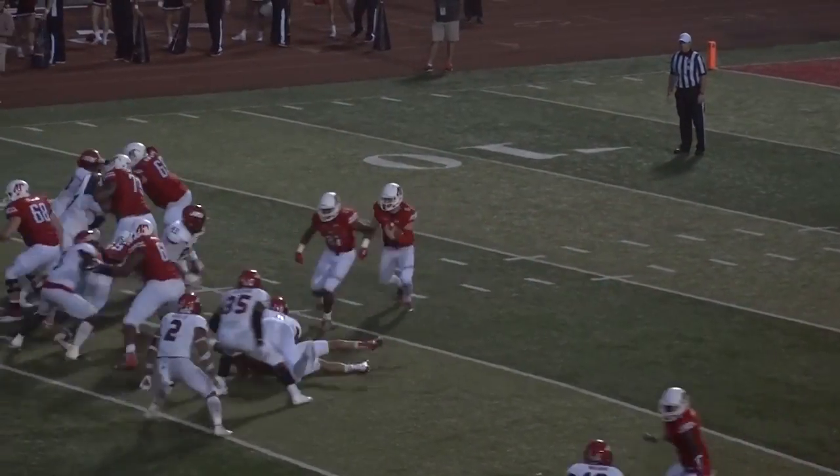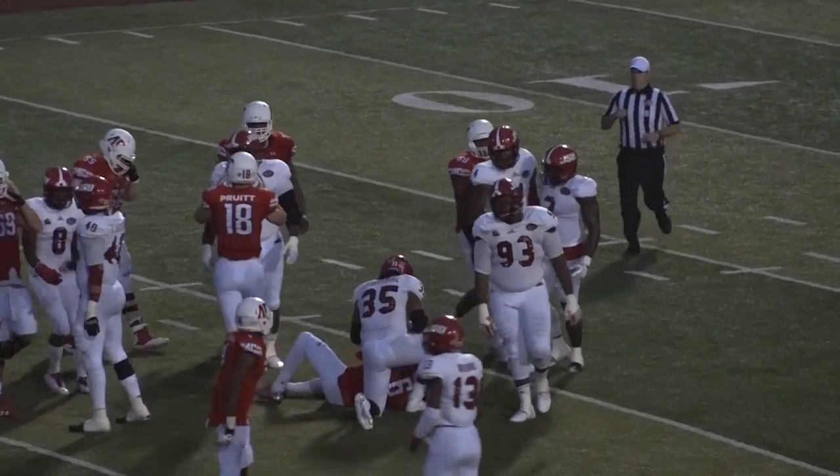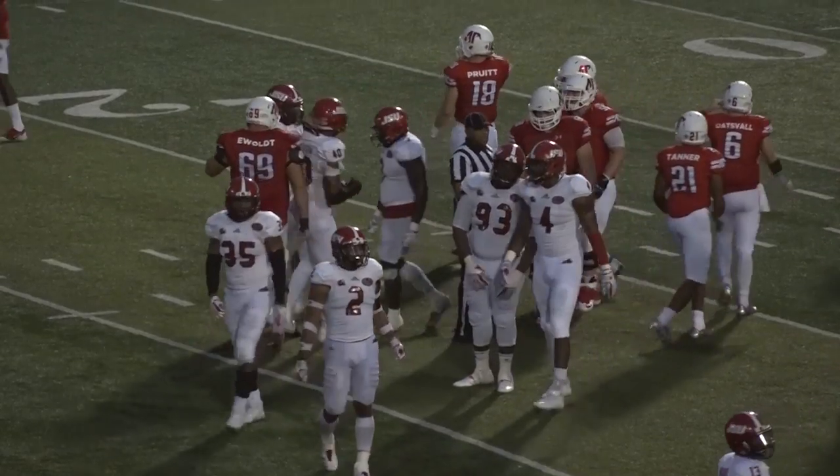They kicked it — 34-14, first down at the 22. Oatesvall going to keep it. Randy Robinson just grabbed him like he was a raggedy hand doll, slinging him around and knocked him down.